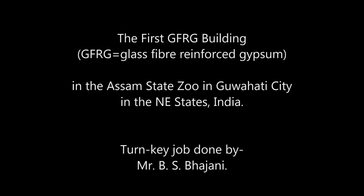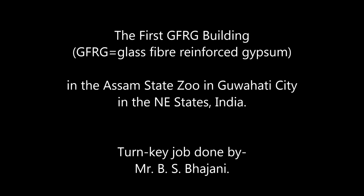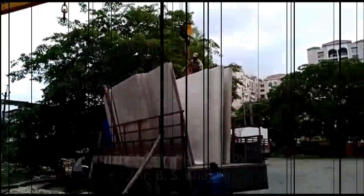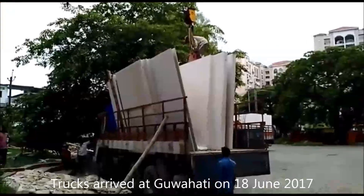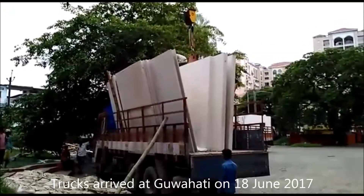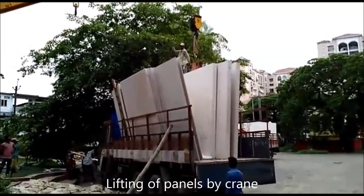Hello everybody, welcome to my channel. Please stay tuned to the last. This is the first GFRG building we did in the city of Guanty in the year of 2017. The panels arrived all the way from Kerala to Guanty.